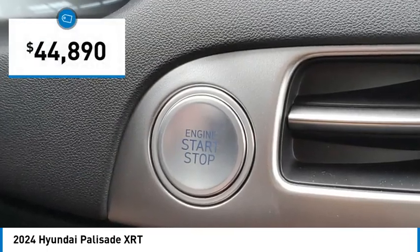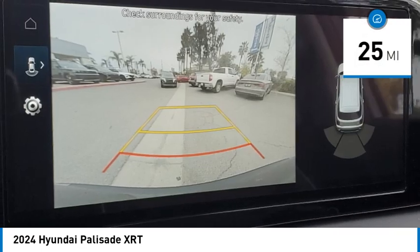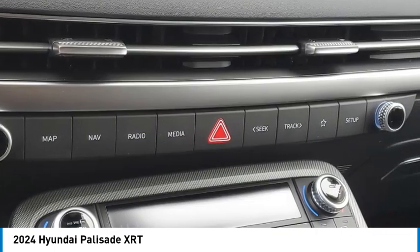And it is priced below $45,000. This vehicle has less than 100 miles. Is love at first sight really possible? Let us know when you stop in.